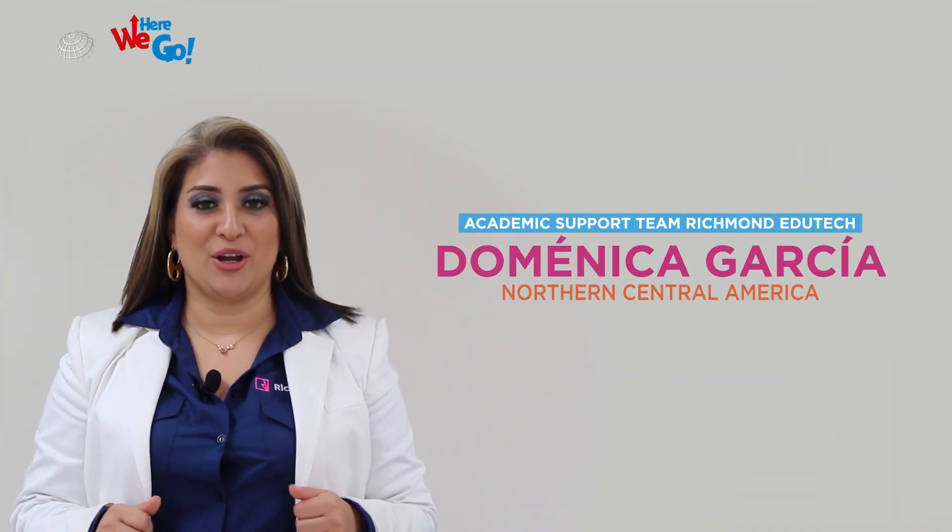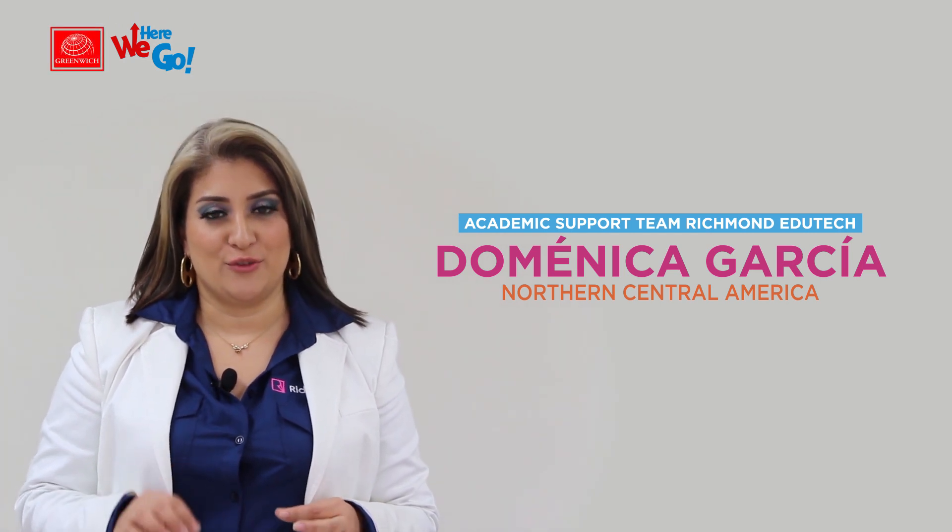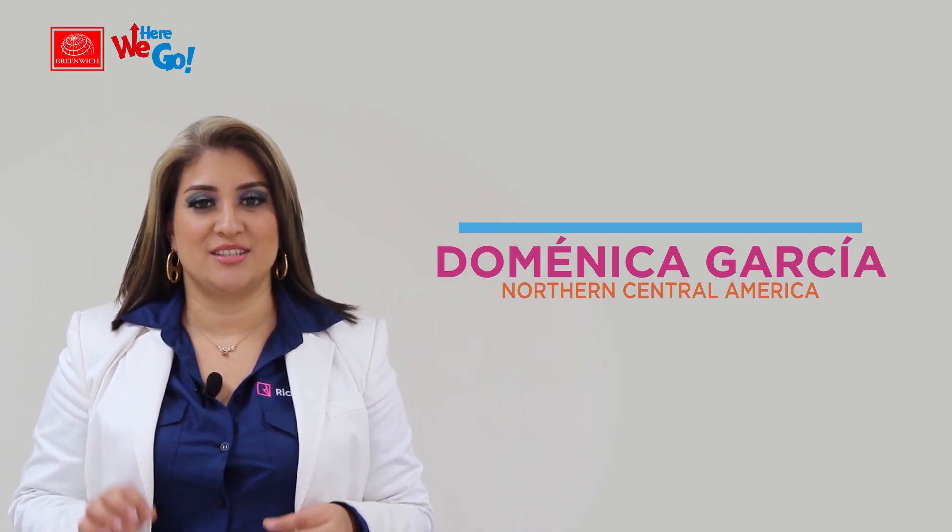Hello, my name is Domenica. I am part of the academic support team of the Richmond EduTech Department, North Central America.